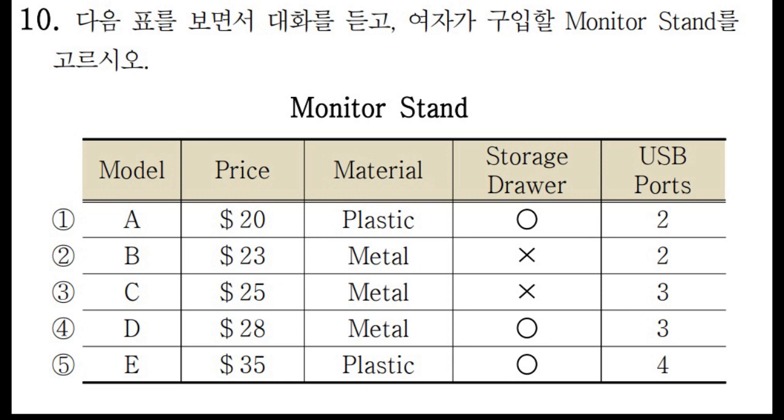Hey, Tiffany. What are you doing? I'm looking at a website where I can buy a monitor stand. Will you help me choose which one I should buy from these five options? I'd be happy to. Have you thought about how much you're willing to spend? I don't want to spend more than $30.